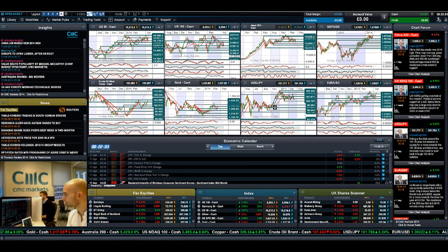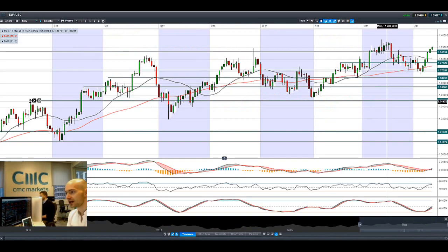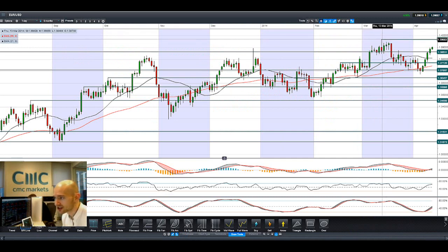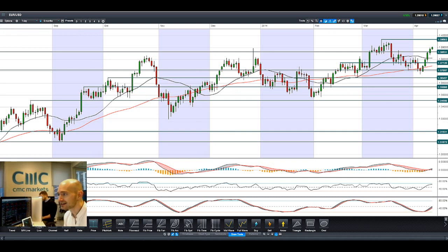Finishing up with EURUSD — it's doing very well actually, smashing above potential resistance at 3863. The next level of resistance is probably around 39.68, and 38.63 will be the potential support if we do get a retracement.